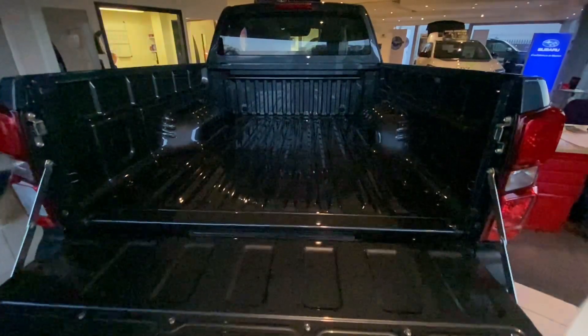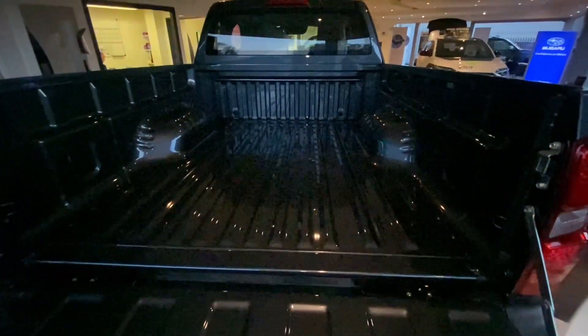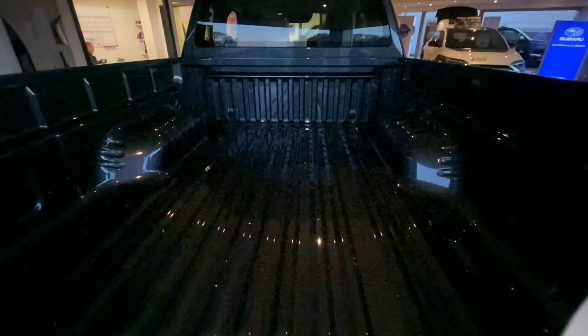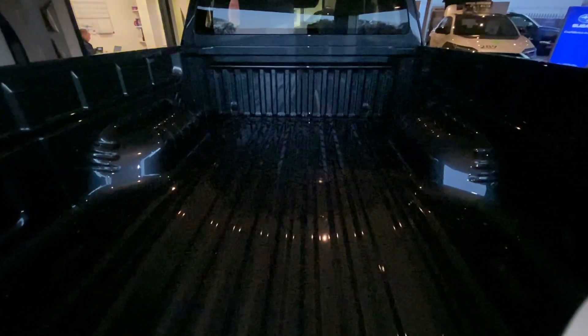The D-Max has a powerful presence and is an absolute workhorse at its core. Back here you've got a load bed of 1805 millimeters and a faster engaging four-wheel drive system than ever before, rear diff lock, and an 800 millimeter wading depth.